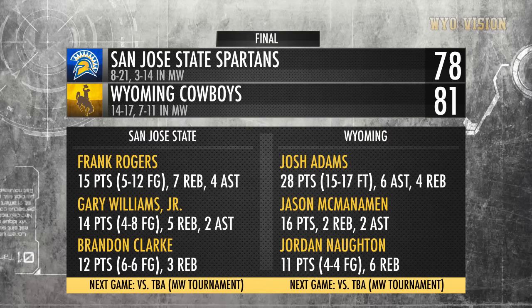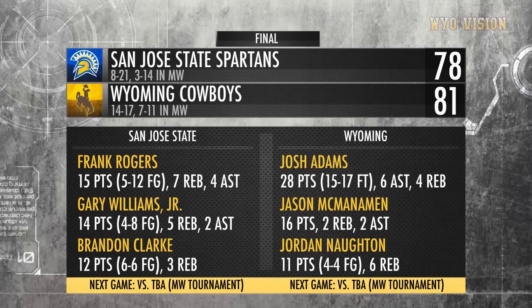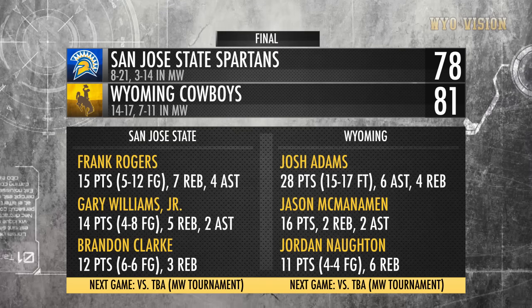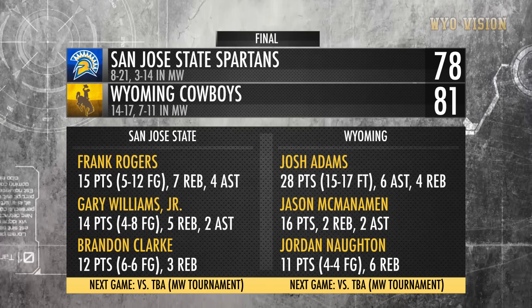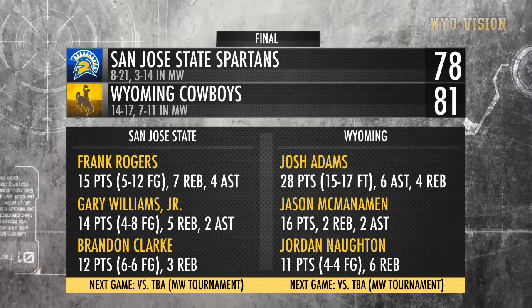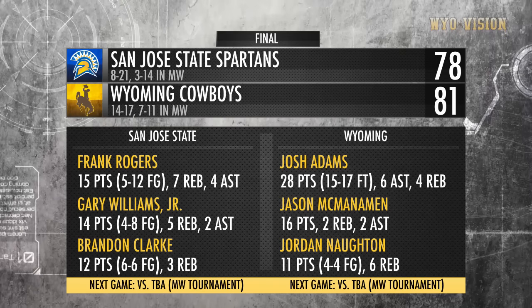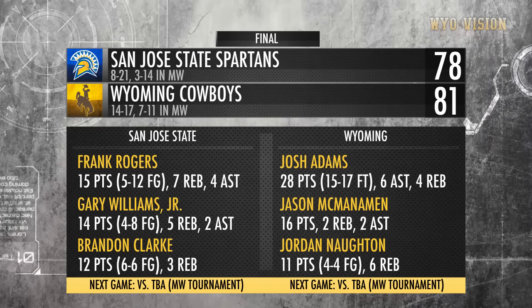Points for Josh. Now they need the three — here's Williams for three, it's short, no good at the buzzer. And the Cowboys win it! They win on senior night, they win their regular season finale. The final score: Wyoming 81, San Jose State 78. Josh Adams goes to center court, kneels down, and kisses the bucking horse.